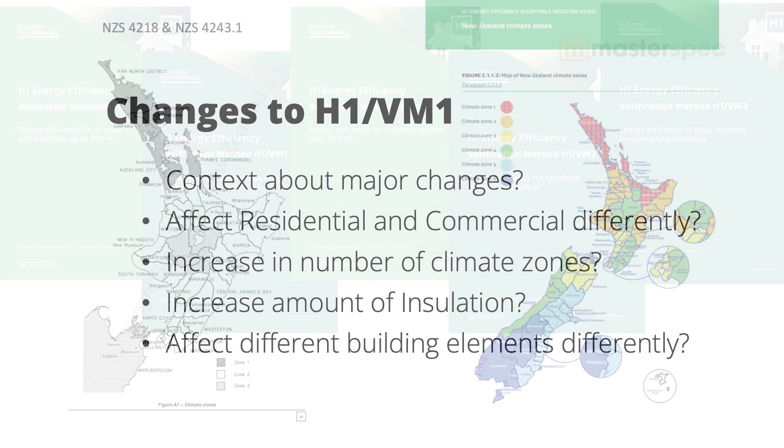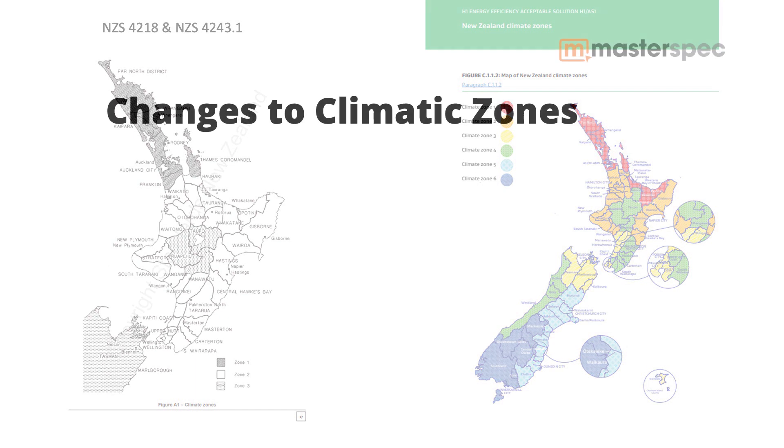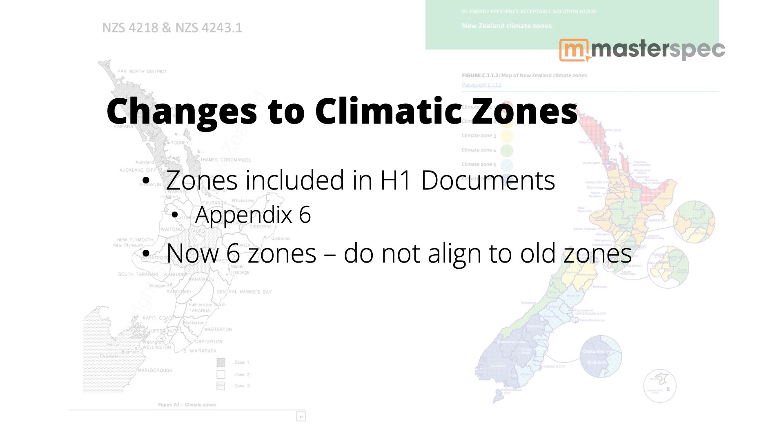Previously there were three climatic zones. These were based on New Zealand standards — NZS 4218 for housing and small buildings, and NZS 4243 for large buildings. These documents are no longer cited. Instead, the climatic zones are now included in the H1 documents. They appear in Appendix 6, and there are now six zones, which unfortunately don't align in any way to the old zones.